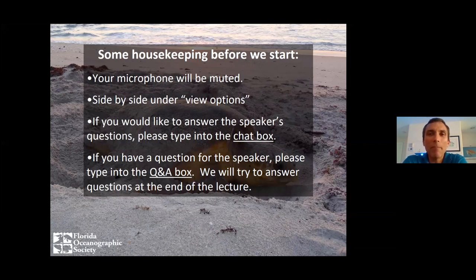Before we get started, I have just a little bit of housekeeping. You are all muted so you can hear me clearly, and we're going to leave you muted throughout the entire presentation. You should be seeing my PowerPoint taking up most of your screen to the left and my face to the right. If you're not seeing that, go up to view options at the top of your screen, select side-by-side view, and that'll give you a split screen. You can slide and drag to increase or decrease the size of those two viewing panels.